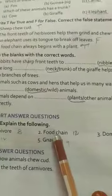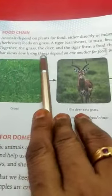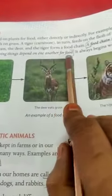Second one: food chain. The answer is in page number 12. The food chain is a chain that shows how living things depend on one another for food.